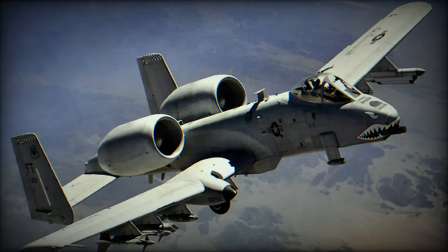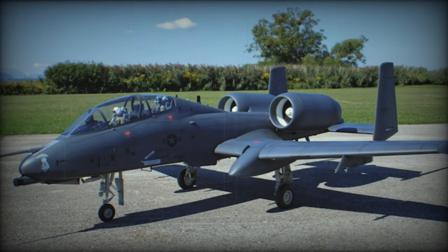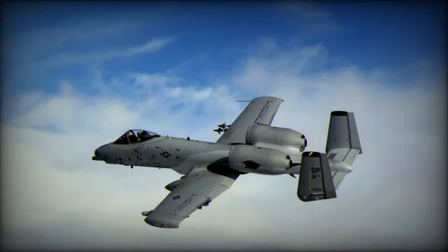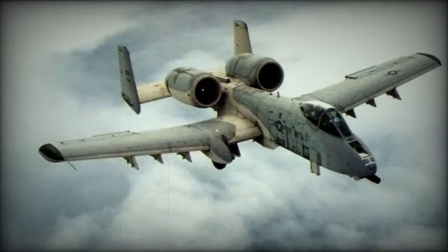The avionics systems on the A-10 are designed to support its operations in a low-altitude, close-combat environment. These systems include a basic radar system, along with navigation and communication equipment. The A-10's reputation for durability and survivability in combat is well deserved. It is constructed to endure damage and remain operational, thanks to redundant systems and protective measures, including an armored cockpit and vital components.